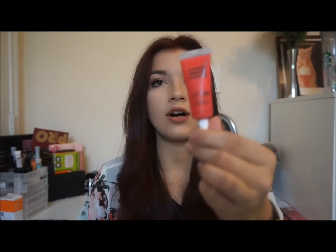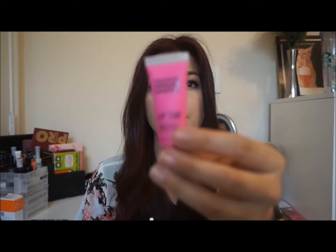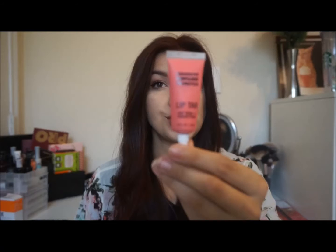I also got this kit — it was the OCC Lip Tarts in the matte shades. I got the shade Harlot, which is like a nice matte plastic red; Red Nylon, which is like a bubblegum pink color; and then also Trollope, which is kind of like a coral shade.